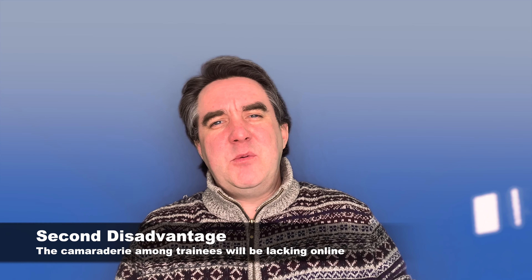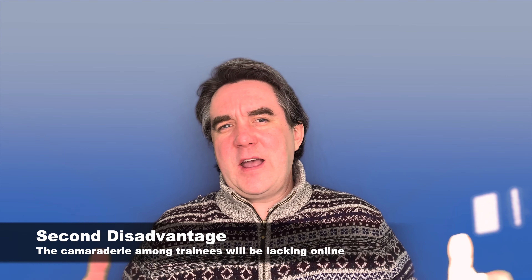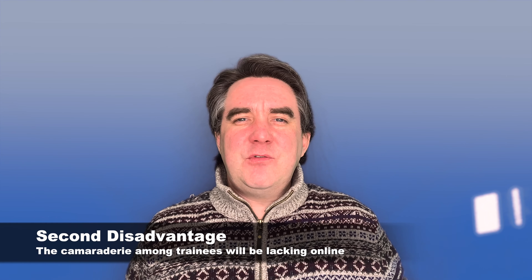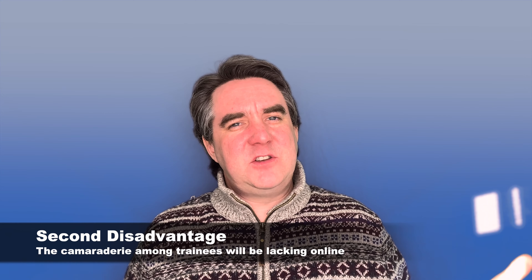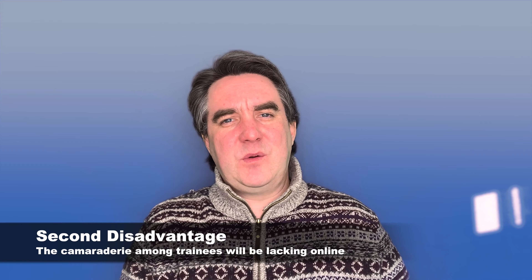Additionally, you don't have that same camaraderie online that you would have doing it face to face. If you're doing the CELTA course face to face, you have all the other trainees who are in the same position as you, and you really support and help each other out. Those are really the disadvantages of doing an online CELTA course.